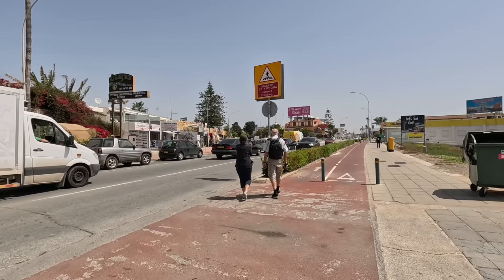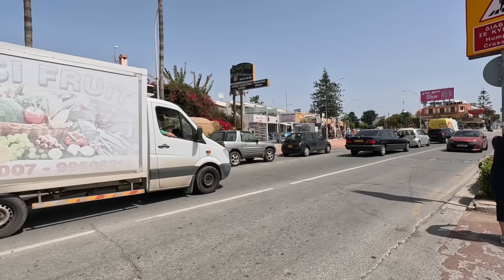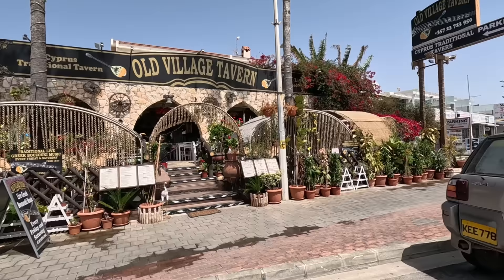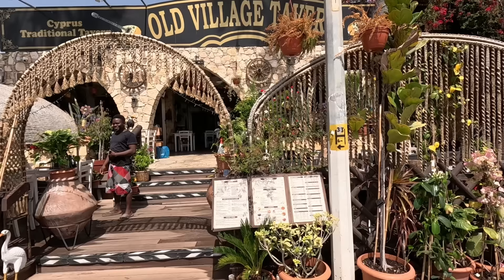Is it time to cross the road again? I think it is, you know. We've got a gap on this side, so be careful. Lots of traffic — always lots of traffic down Nissy Avenue. The Old Village Taverna.